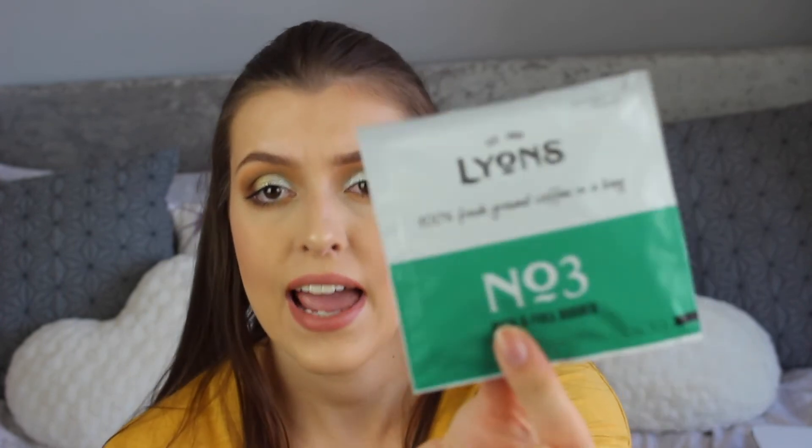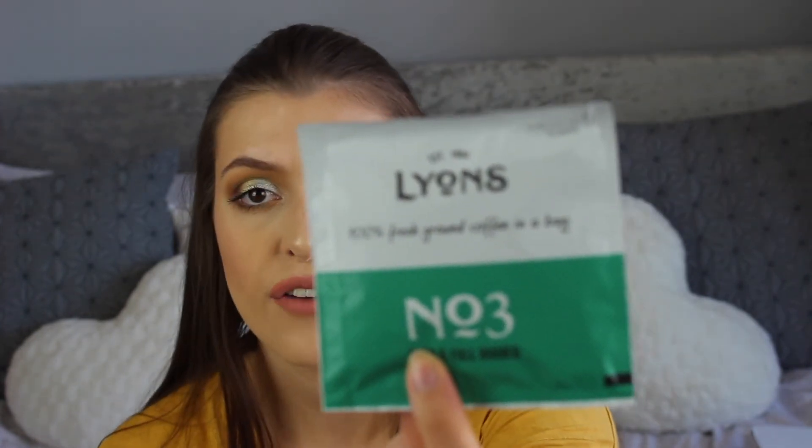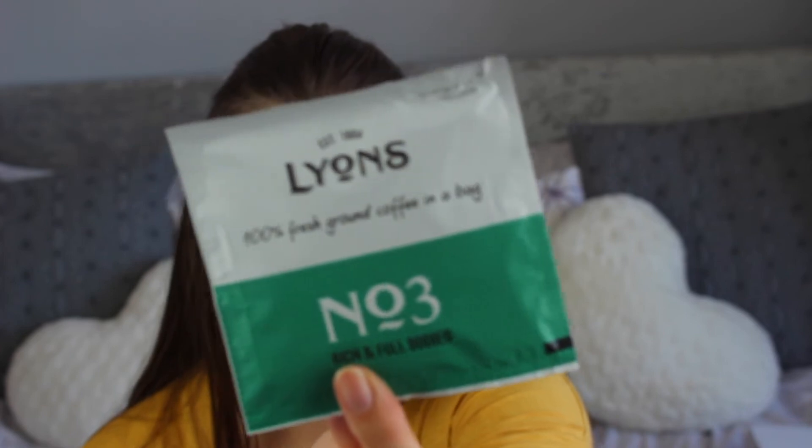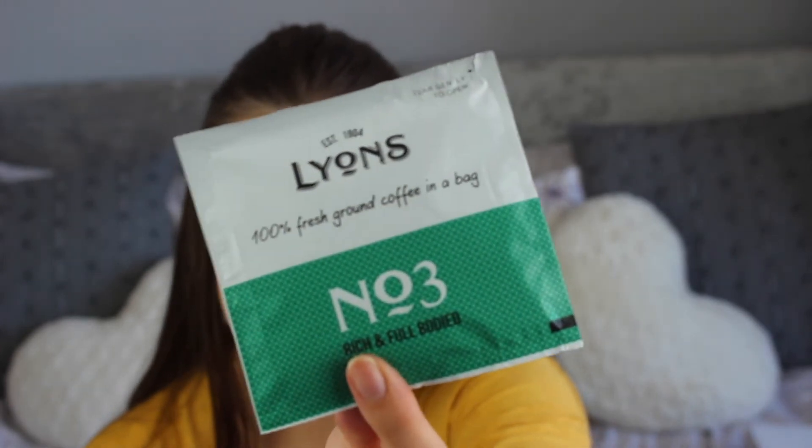The last thing is the Lions 100% Fresh Ground Coffee in a Bag. It's essentially a tea bag full of coffee — really easy for work because you just brew it and chuck the bag away. My mum loves coffee so I'll give this to her.